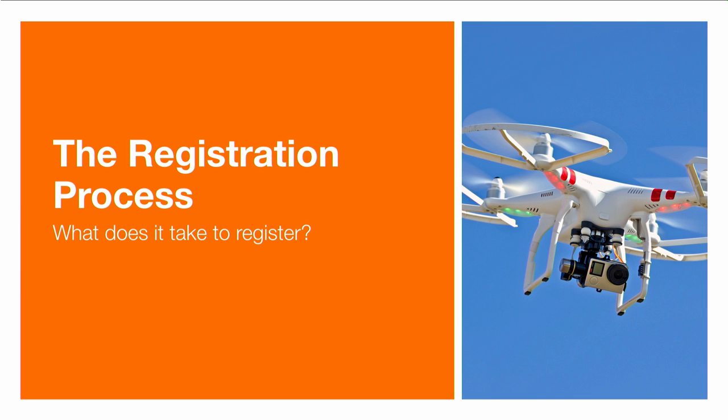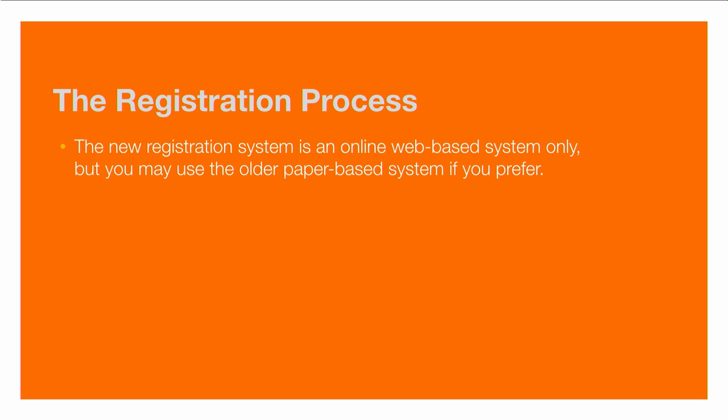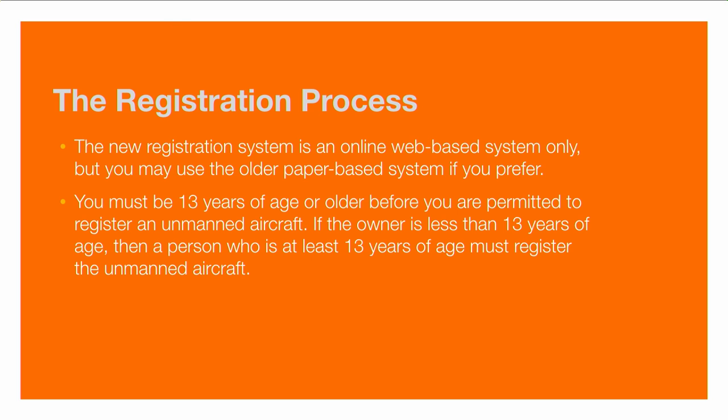Let's talk about the registration process. This process launched on December 21, 2015. The new system is an online web-based tool, but if you prefer the older paper-based method, that's still an option. In order to use the online tool, you must be 13 years of age or older. If the owner is less than 13 years of age, they need a person who is at least 13 to take advantage of the registration system.